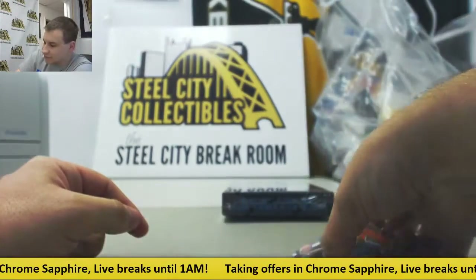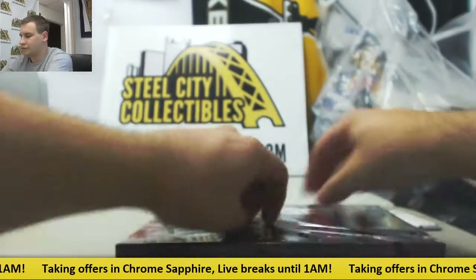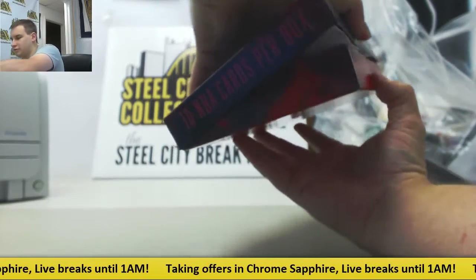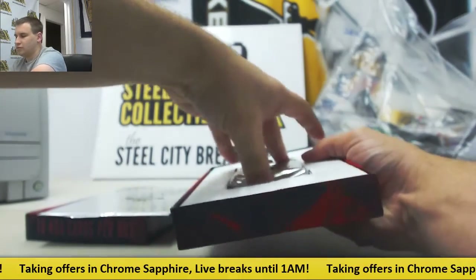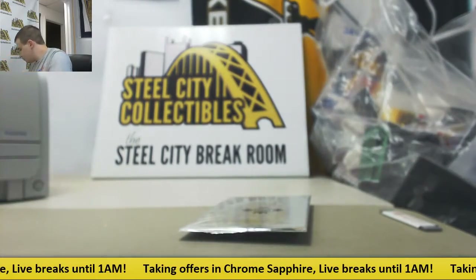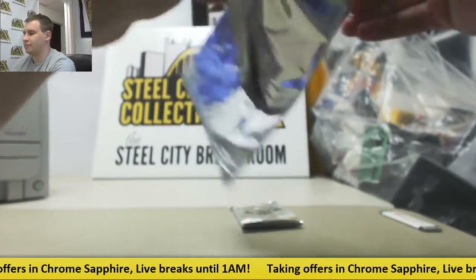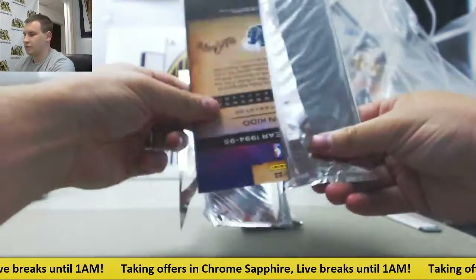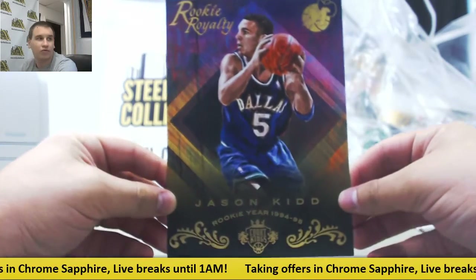Alright, these off to the side — we'll finish off on 16-17 Court Kings. Empty box and your box topper: it's going to be Jason Kidd on the Mavericks, 94-95 rookie year. Rookie Royalty.